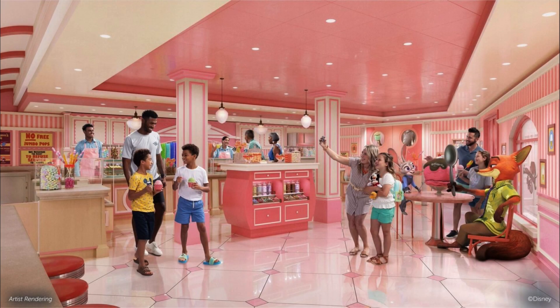Now I think it's time that we cool off from all this adventuring at Jumbo Suites. This space's theme is Zootopia, as you can see a statue of Judy and Nick enjoying ice cream together. Here you can grab an ice-cold snack to cool off. Now let's check out the Disney Treasure staterooms.